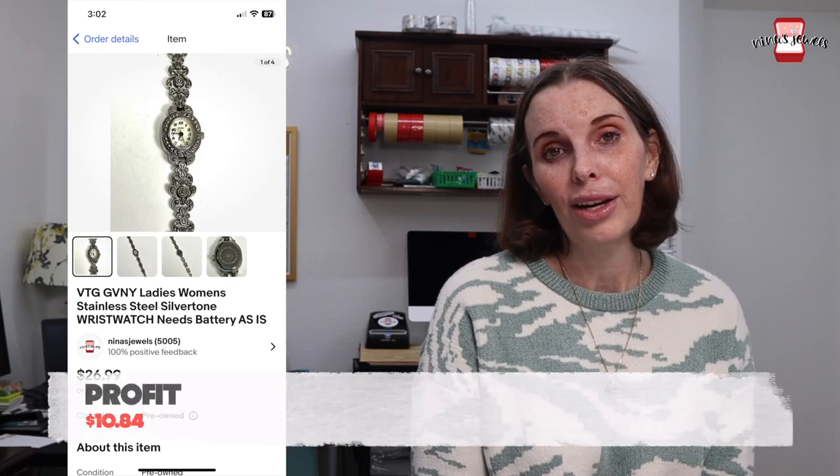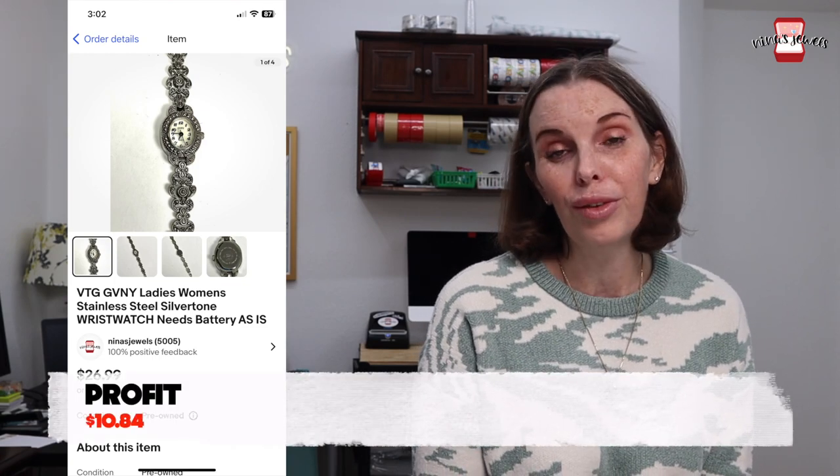Next up was a Simplicity sewing pattern for a jacket, dress, top, and pants — a full outfit — and it was uncut. We got that at a garage sale for 50 cents and it sold for $6.99. Next up was a wristwatch that needed a battery, sold as-is. We got that at a garage sale for 50 cents and it sold for $20.